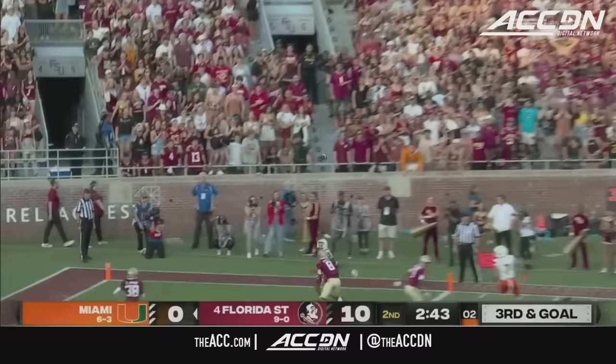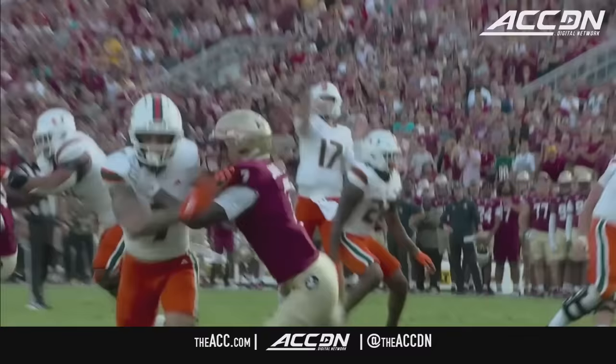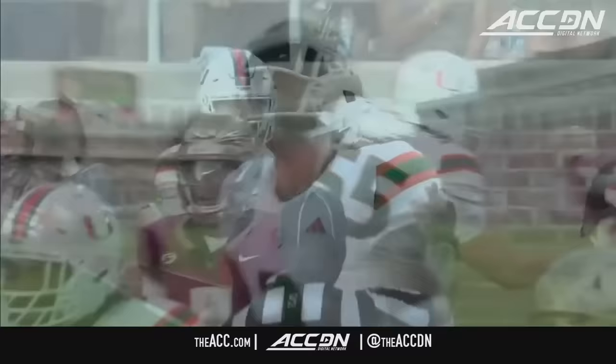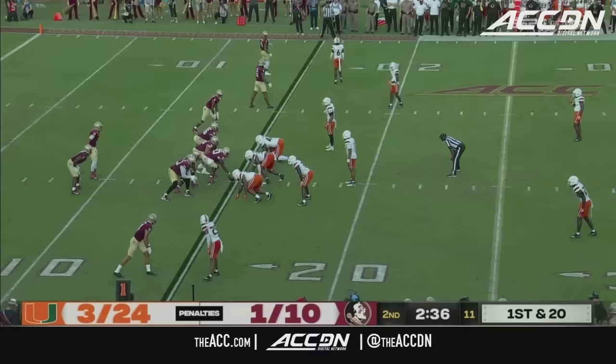Fletcher the true freshman is the running back alongside the true freshman quarterback, who fires — and it is caught for a touchdown. Jacoby George. He threw one in their win against Clemson, the only other game he started. George the touchdown, the seventh of his career.